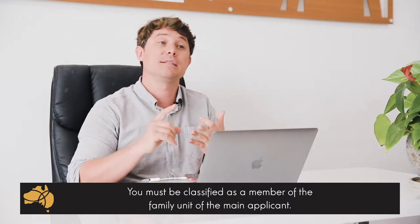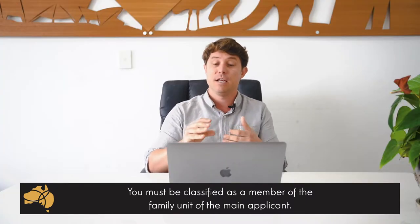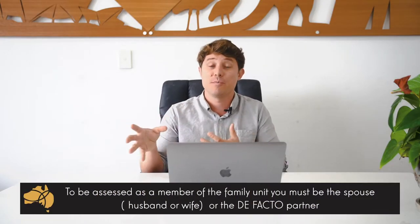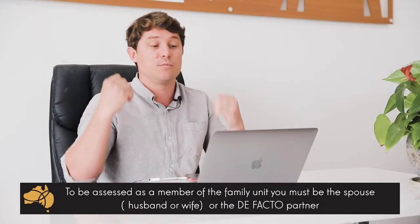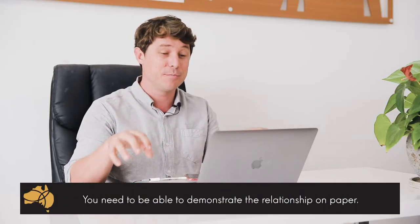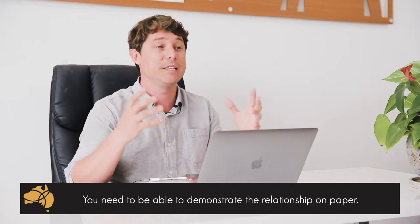So if you're not married, to be able to apply for any sort of partner visa or be added to your partner's visa as a secondary applicant, you must be classified as a member of the family unit, which means you must meet what's classified as the de facto requirements. That is to say, you can't just be boyfriend and girlfriend. Immigration don't care if you endlessly love each other, that he is your soulmate, that when you separate your heart aches. Immigration don't care about that. What immigration care about is the documentation you can provide on paper to show you meet the de facto requirement.